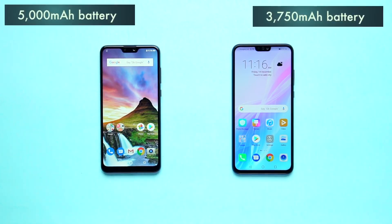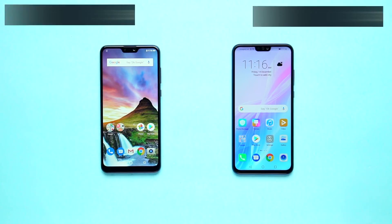Now, let's look at the battery section. Asus has a 5000 mAh battery capacity, and Honor has a 3750 mAh battery capacity.